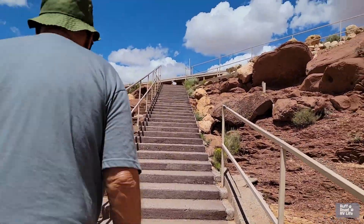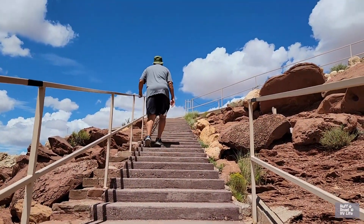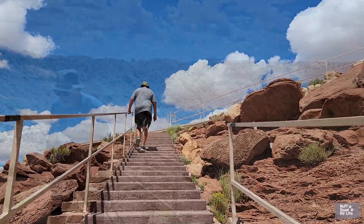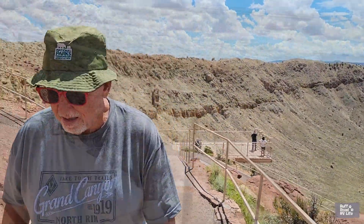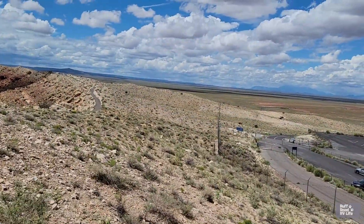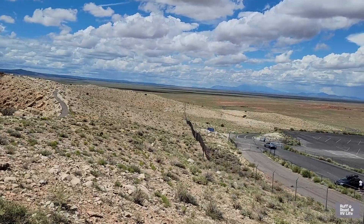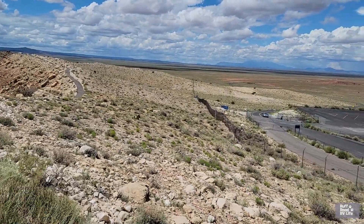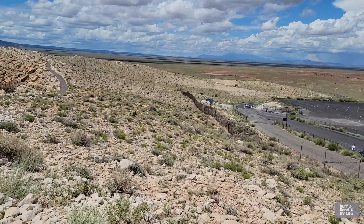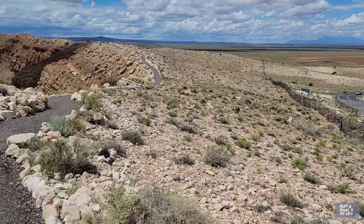You can view it from inside the museum, or you can step outside to an observation deck where you can walk around and use viewing telescopes. You can also take a guided RIM tour — we did both. The guided RIM tour lasts about 40 minutes, so make sure you sign up for it. You get to walk on the edge of this amazing crater, and you can buy your tickets online to save a little money.